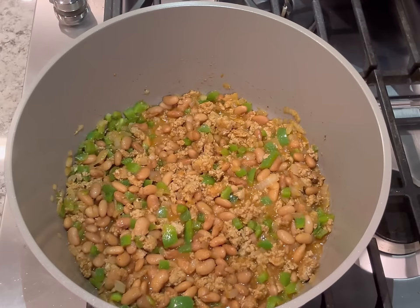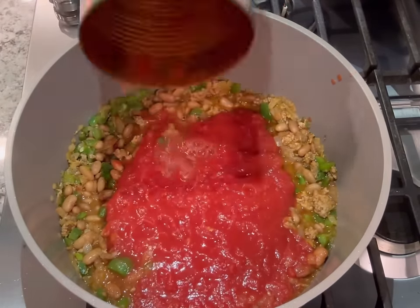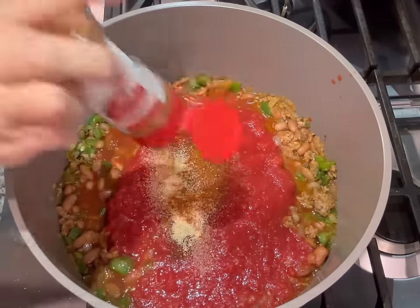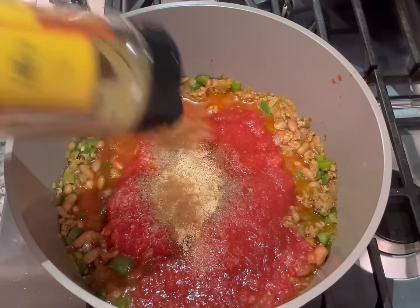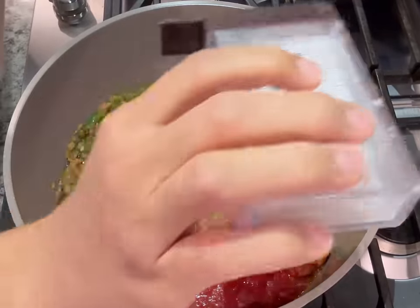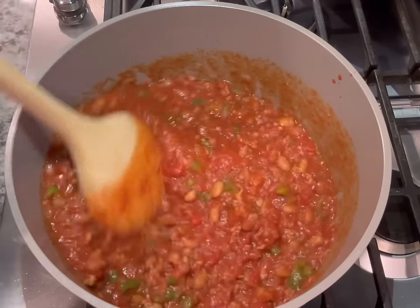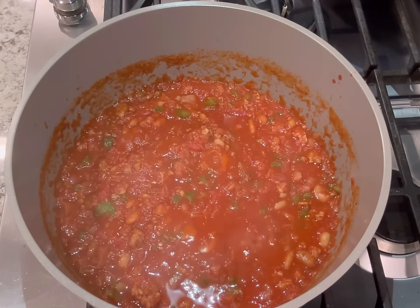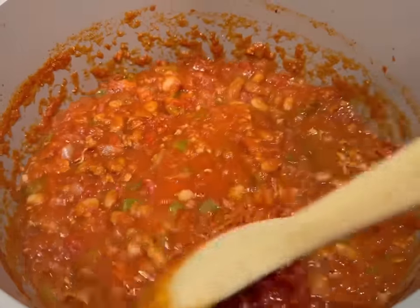Then add the chili beans — I don't like to drain them because a lot of flavor is in that liquid, but that's up to you. Then add the crushed tomatoes and more seasonings to flavor the chili as a whole, not just the meat. I like to add marjoram — it gives a nice savory flavor — but it's optional; if you don't have it, don't go pick it up. Then just let that simmer for about 10 to 15 minutes.